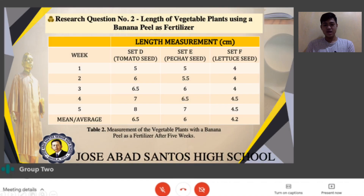Research question number 2: Length of vegetable plants using a banana peel as a fertilizer. Table 2 indicates the measurement of vegetable plants with a banana peel as a fertilizer after 5 weeks. Set D includes tomato seeds with 2 pieces of banana peel, set E contains pechay seed with 2 banana peels, and set F contains lettuce seed and 2 pieces of banana peel. The researcher also used the formula of mean of ungrouped data to solve the average height, as indicated in the last row of the table.